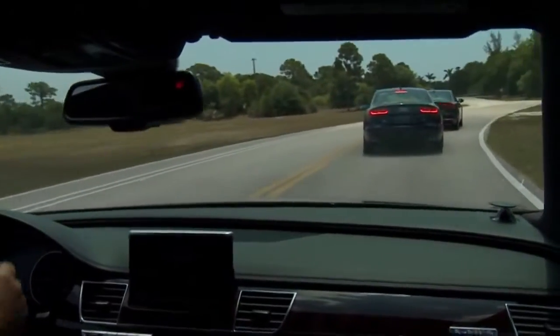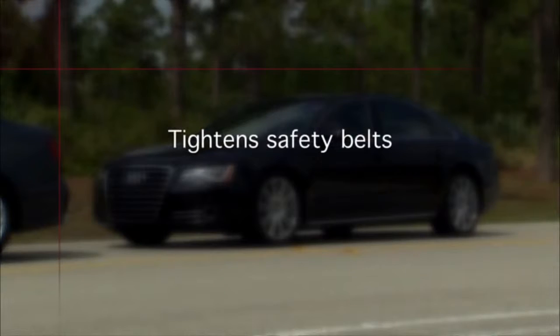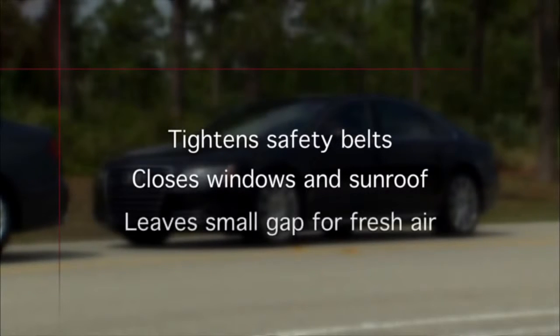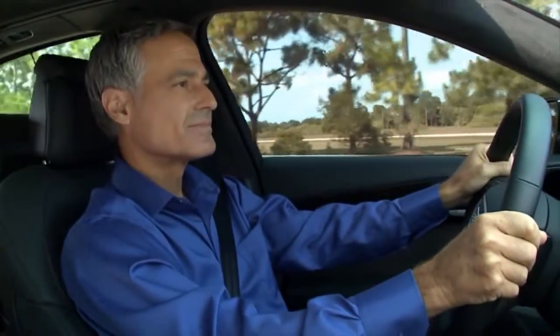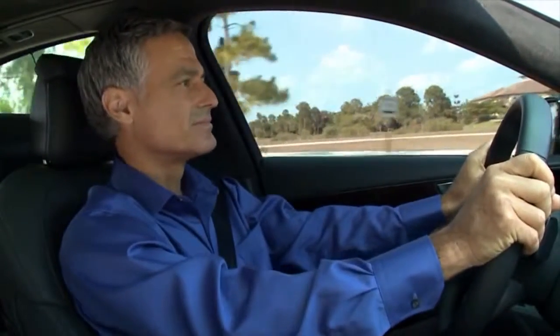For instance, under heavy braking situations where the system automatically tightens the safety belts and closes the windows and sunroof with just a small gap remaining open to provide a continuing source of fresh air. If a collision does not occur, the front safety belts, which are equipped with reversible belt pretensioners, loosen slightly so they're ready to be tightened again if necessary.